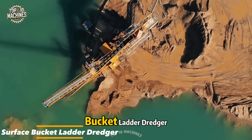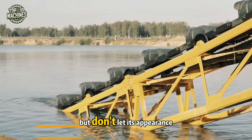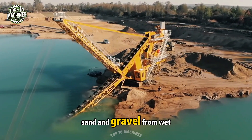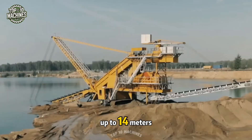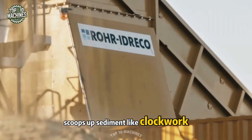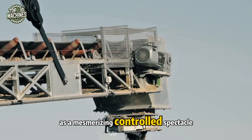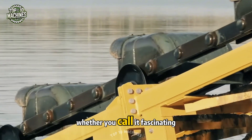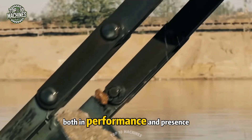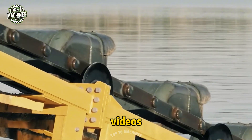Turning to a surface bucket ladder dredger — perhaps an unconventional-looking machine at first, but don't let its appearance fool you. This dredger is purpose-built for extracting sand and gravel from wet quarries, with an excavation depth of up to 14 meters. Its rotating chain of buckets scoops up sediment like clockwork, creating what many online observers have aptly described as a mesmerizing, controlled spectacle — formidable in both performance and presence.